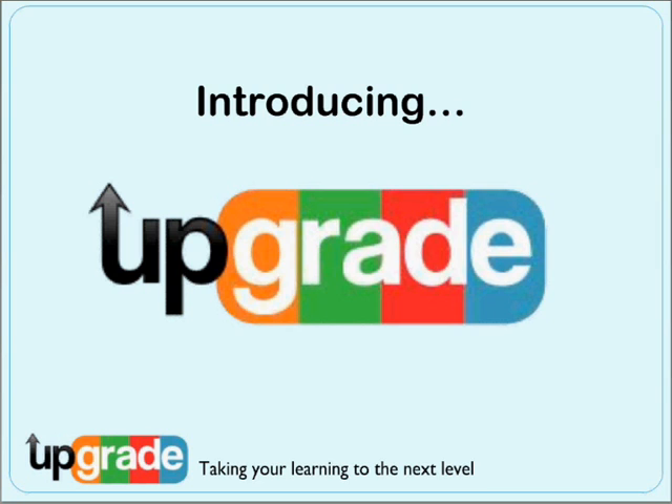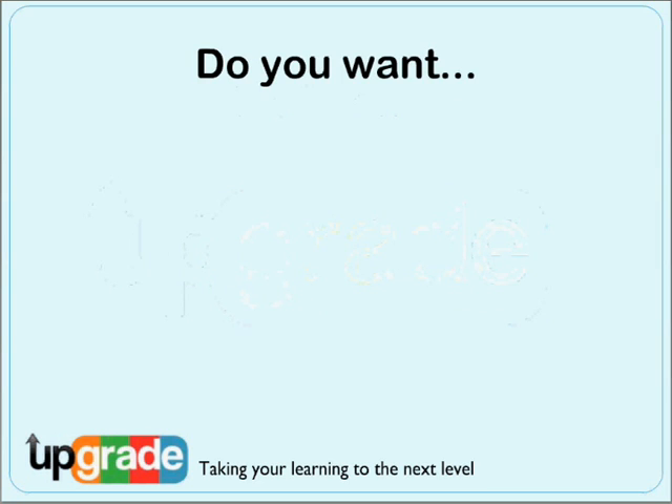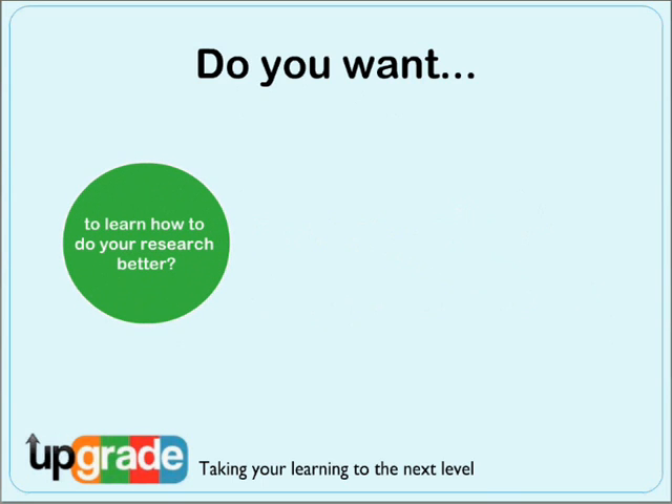Upgrade is our new service for students and here's a bit about it. Do you want to learn how to do your research better, find quality resources and save yourself time?